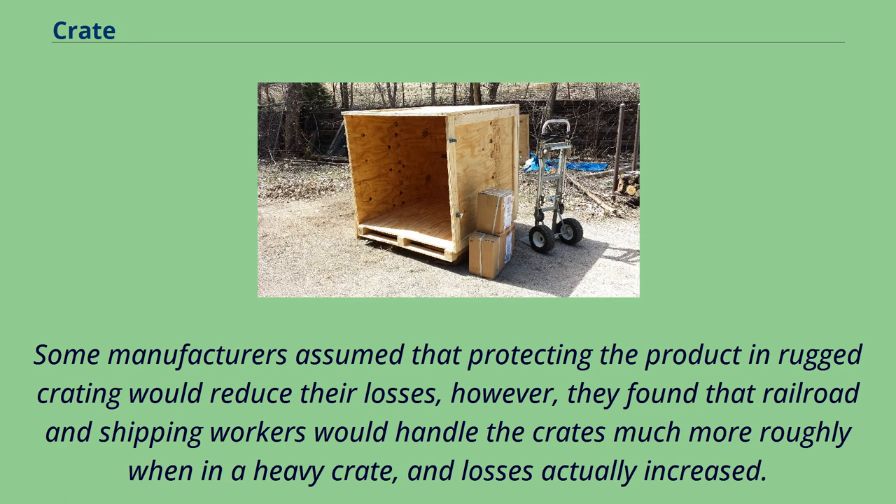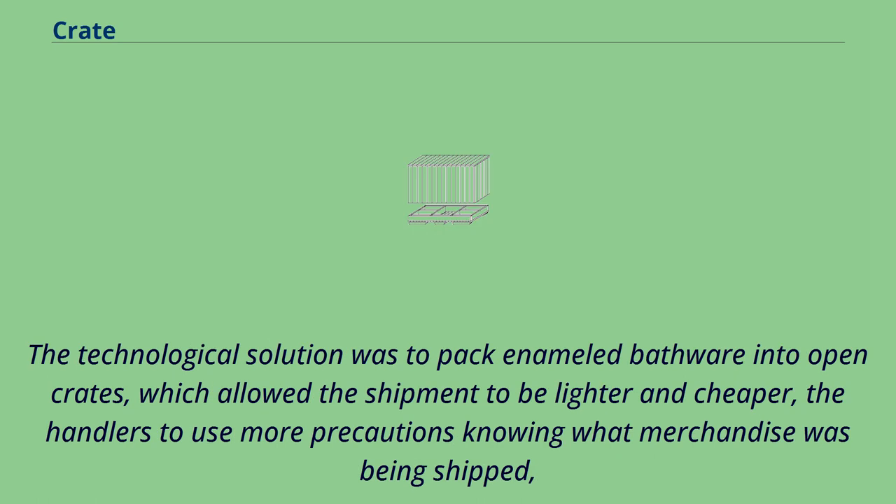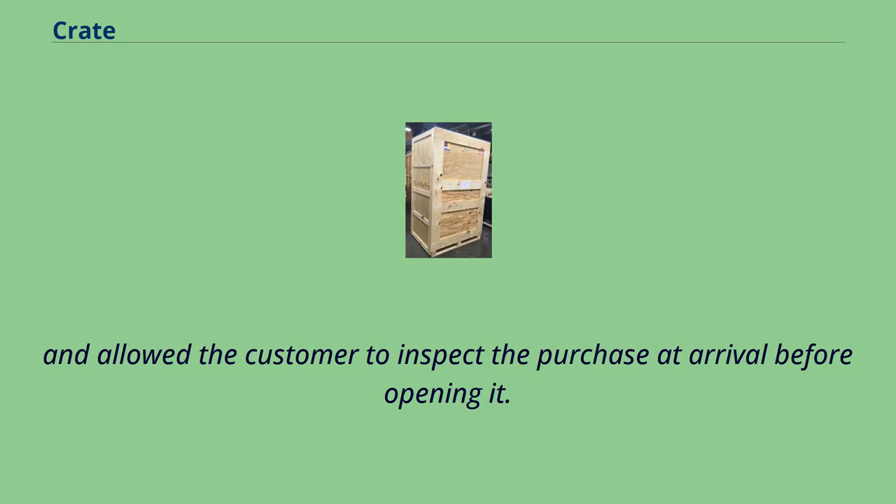Some manufacturers assumed that protecting the product in rugged crating would reduce their losses; however, they found that railroad and shipping workers would handle the crates much more roughly when in a heavy crate, and losses actually increased. The technological solution was to pack enameled bathware into open crates, which allowed the shipment to be lighter and cheaper, the handlers to use more precautions knowing what merchandise was being shipped, and allowed the customer to inspect the purchase at arrival before opening it.